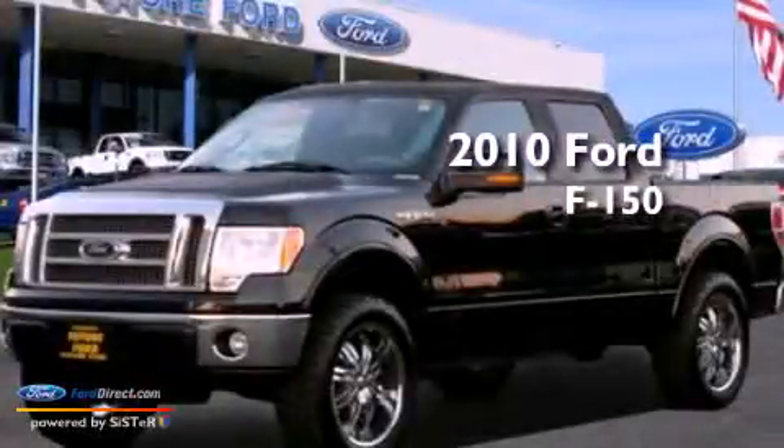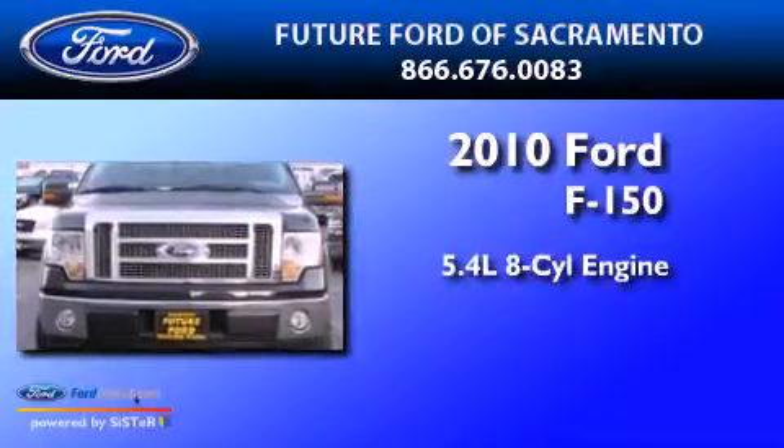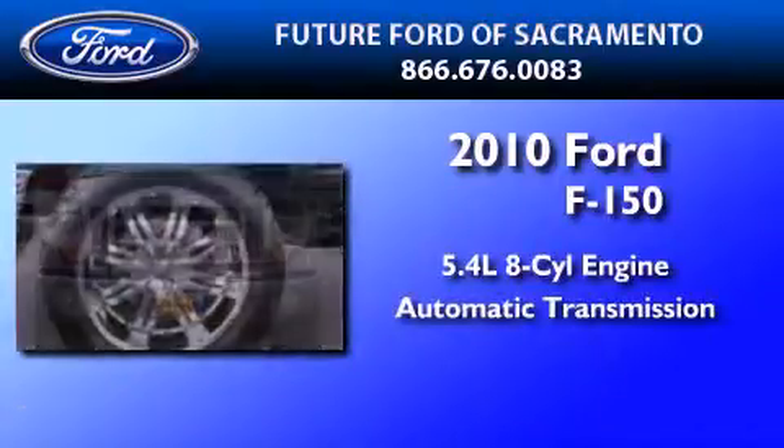This is a 2010 Ford F-150. It has a 5.4-liter eight-cylinder engine and an automatic transmission.